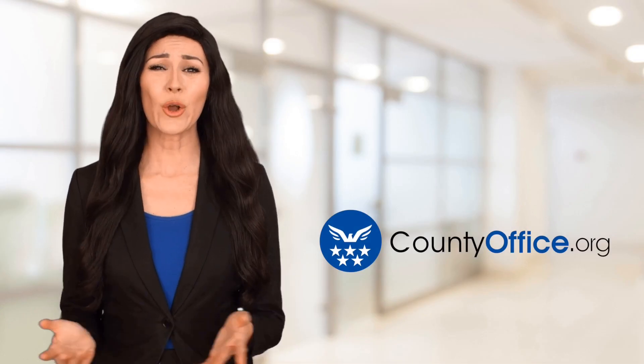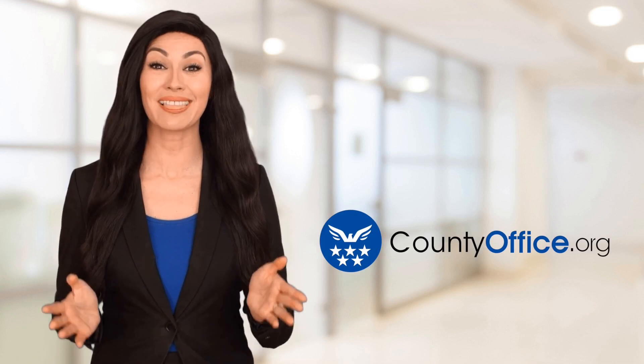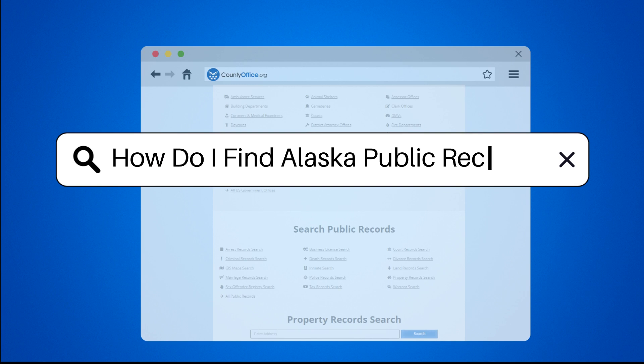Welcome to County Office, your ultimate guide to local government services and public records. Let's get started. How do I find Alaska public records?